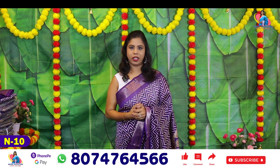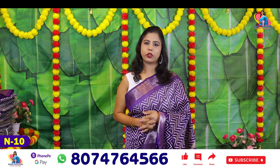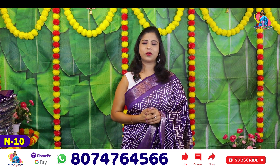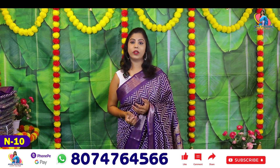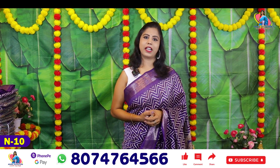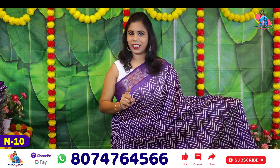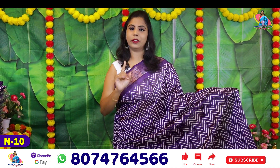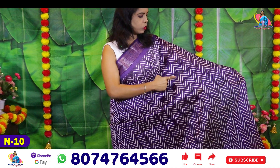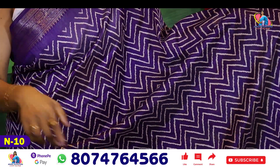I am going to share the zigzag design. Now I am going to share the purple colors in this single piece concept. I am going to share the color of the zigzag design. This is a white color.